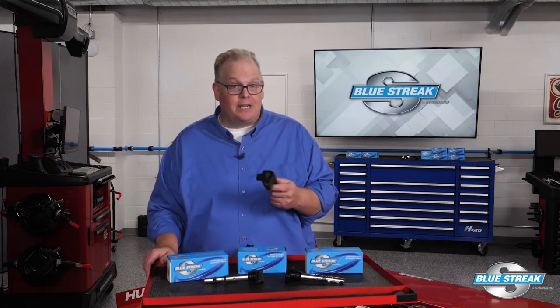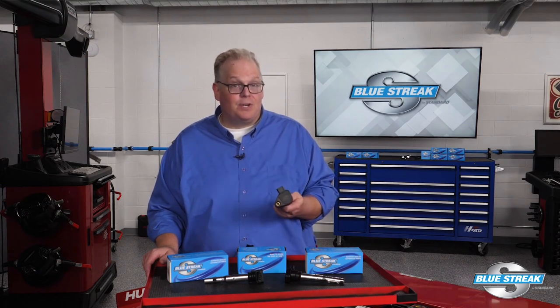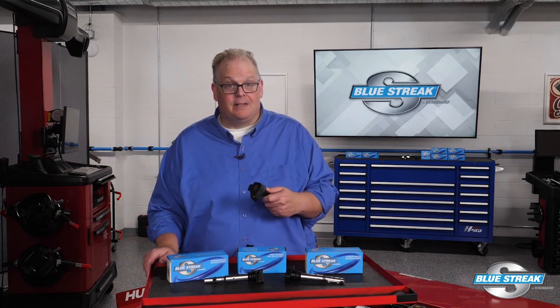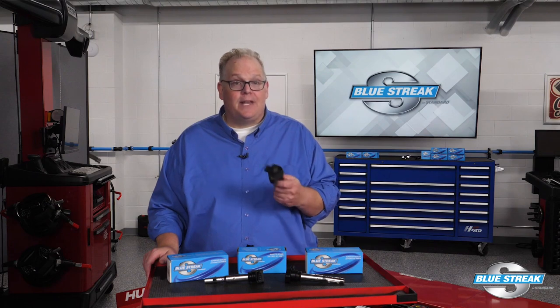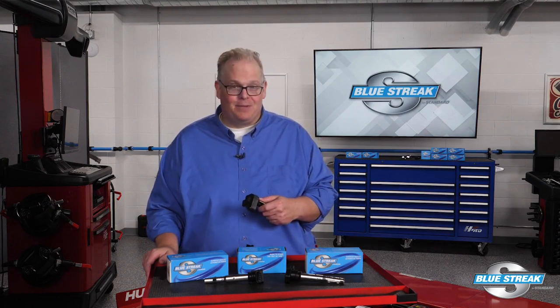If you get a car in with misfires and other related misfire codes at the start of winter or the beginning of summer, it could be an issue with the gasoline in the tank. But before you blame the gas, take a look at the codes and the maintenance performed on the vehicle. I'm Andrew Markell. Thank you very much.